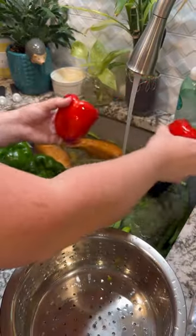Everything comes out of the sink and then is rinsed off. We towel dry almost all of our produce; anything that's a potato gets air dried.